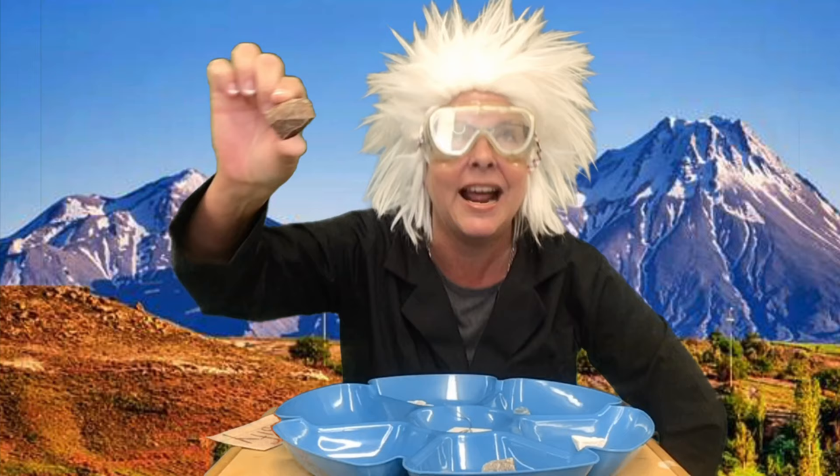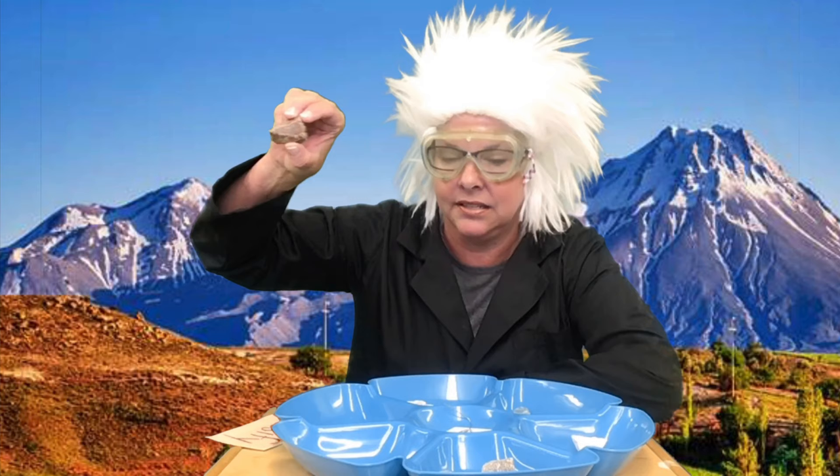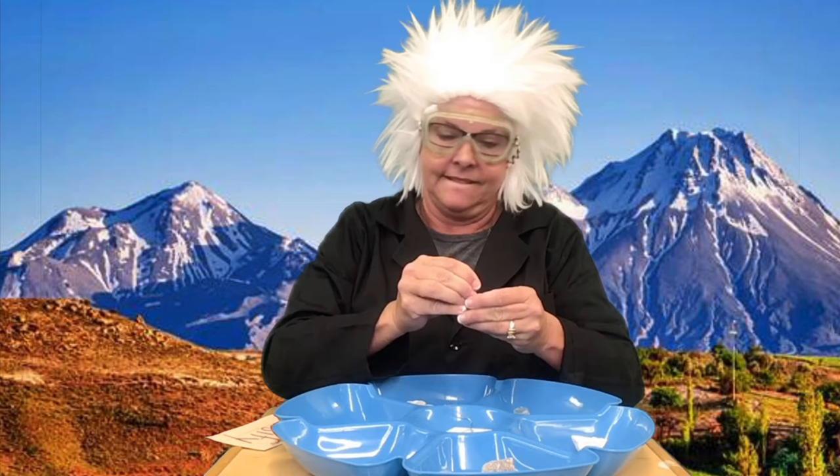Number five on the hardness scale is what we call apatite. Not appetite like you're hungry, but apatite like the rock — it's even spelled differently. Apatite can be scratched by glass. I don't have any glass here to scratch this rock with, but it can be scratched by glass. Do you think that a nail would scratch this? Remember, a nail was a number four. No, it does not leave a mark on the apatite because it's too hard.